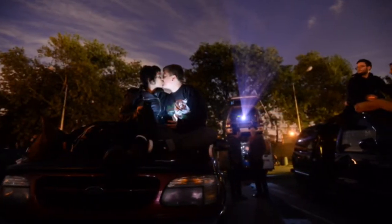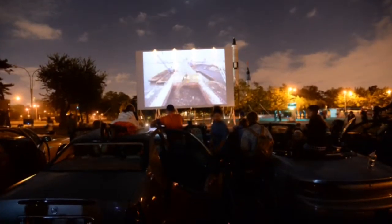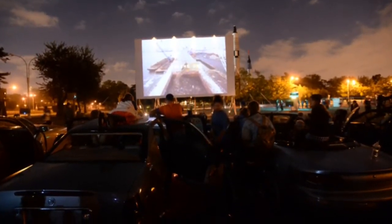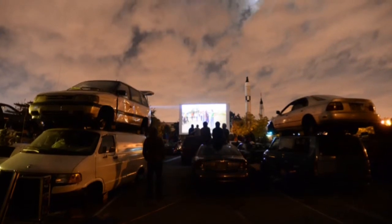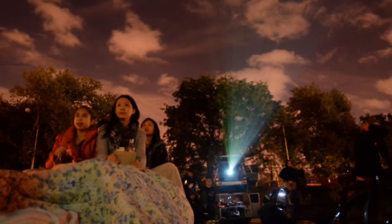Another thing that's part of Empire Drive-In is the programming. We have 12 nights of programming in total. Jeff and I have programmed some of that, and we've also partnered with some great organizations to have a bunch of amazing films and live performances, all of which exist in conversation with the themes of the drive-in.